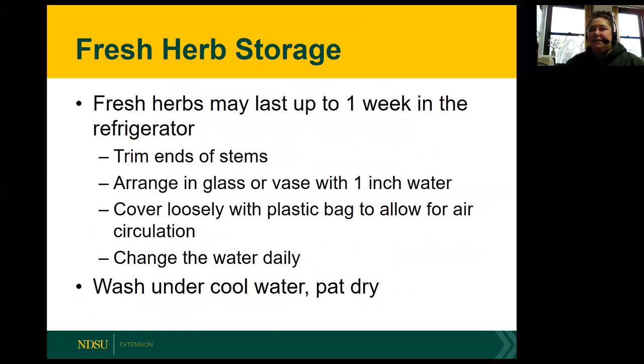For storing herbs, we can store them for up to a week in the refrigerator. Keep in mind that the flavor and aroma of herbs deteriorates quite quickly after picking, so be prepared to use them as soon as you can. To store them, trim the ends of the stems and store them in a glass or vase with about an inch of water in the bottom. Cover loosely with a plastic bag to allow for some air circulation to prevent mold, change the water daily, and wash under cool water and pat dry before use.